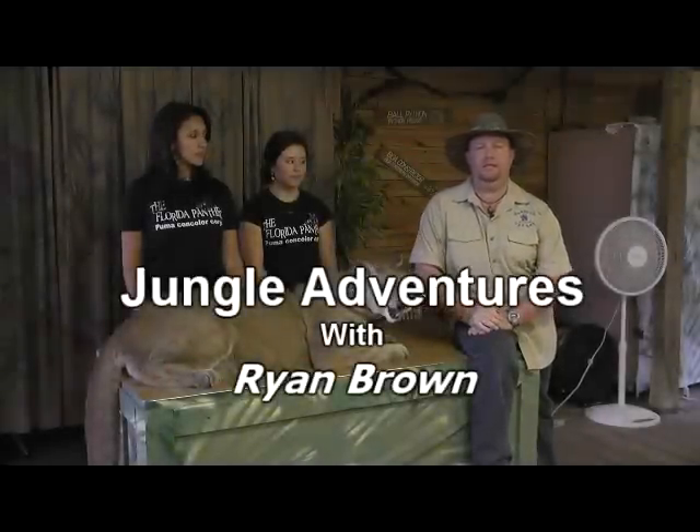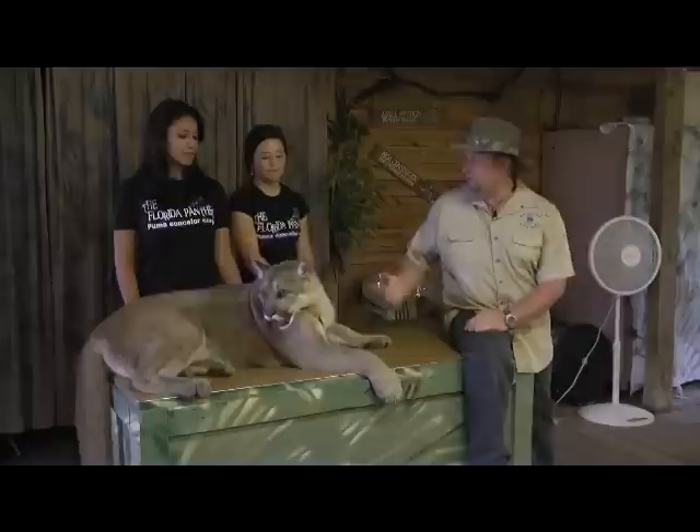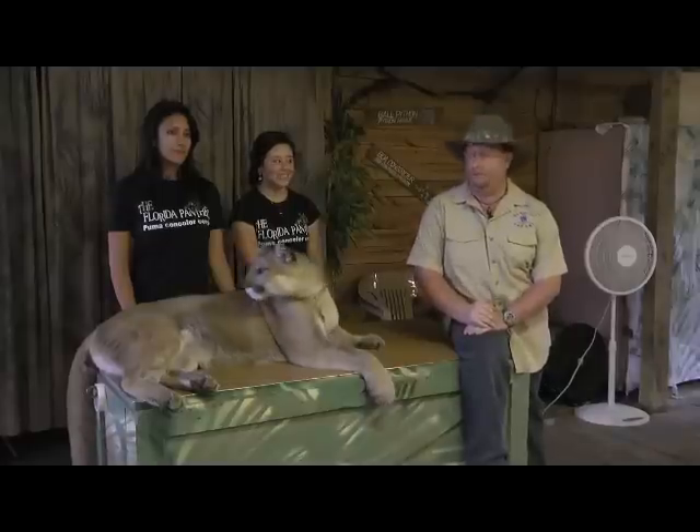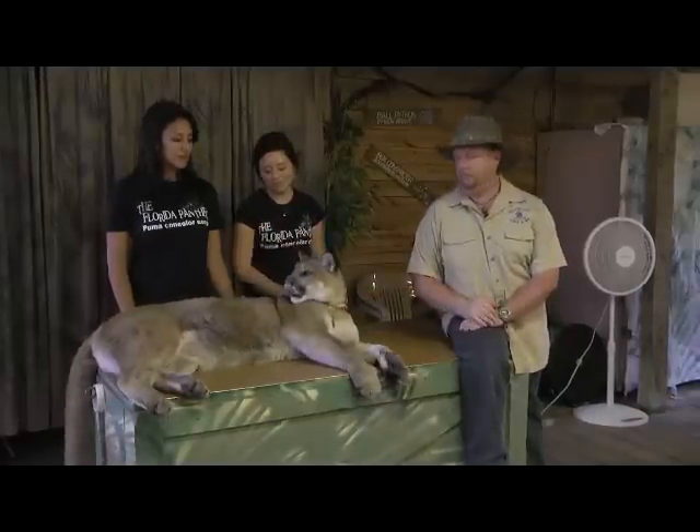My name is Reptile Rhino. I'm with Hands-On Wildlife Safari. I'm one of the many animal trainers and handlers that Hands-On has. As a matter of fact, we got with me here today Gabby, who's one of our interns turned volunteer, and Sarah, who is actually getting ready to go off to vet school to work with big animals like this.